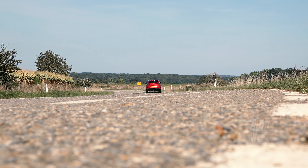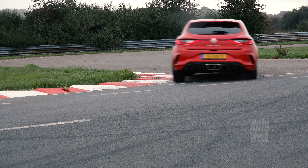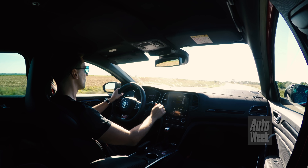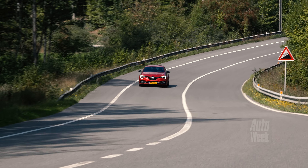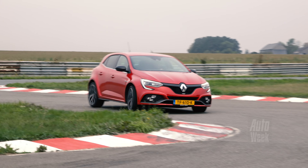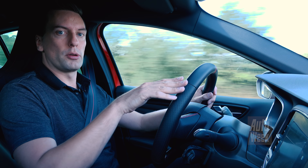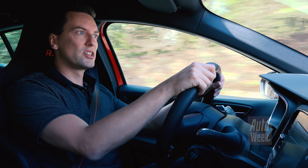En dan moet je gewoon het gas houden en de besturing zijn ding laten doen. En dat vergt wel wat lef op lage snelheid. Je gooit die auto een haarspeld om, een eerste of misschien krappe tweede versnellingsbocht. Die achterwielen sturen mee, en je lift je gas, en die kont sweept door de balans nog een keer extra naar achter - net als bij de vorige Megane RS. En die combinatie van die zaken zorgt ervoor dat je bijna overstuur op commando hebt.